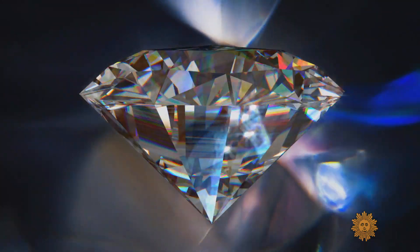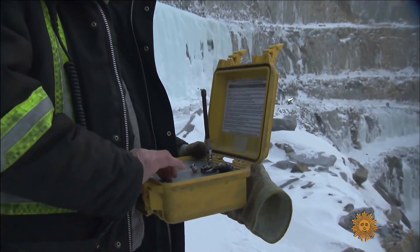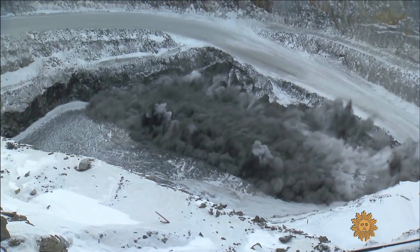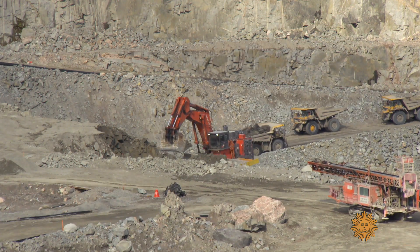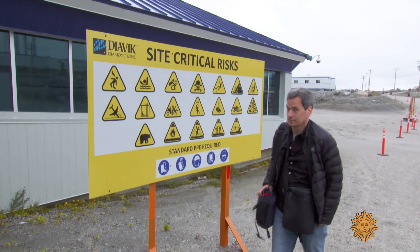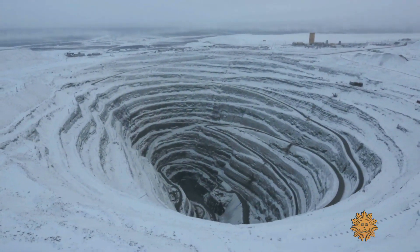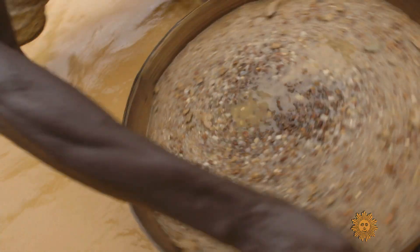When you think of diamonds, you probably picture glamorous jewelry — but you probably don't picture this. For hundreds of years, this is how we've gotten diamonds: by mining them. It's dirty and it can be dangerous, and too often it leaves the landscape looking devastated. Even worse, diamonds have been used to fund wars across Africa — hence the terms conflict or blood diamonds.